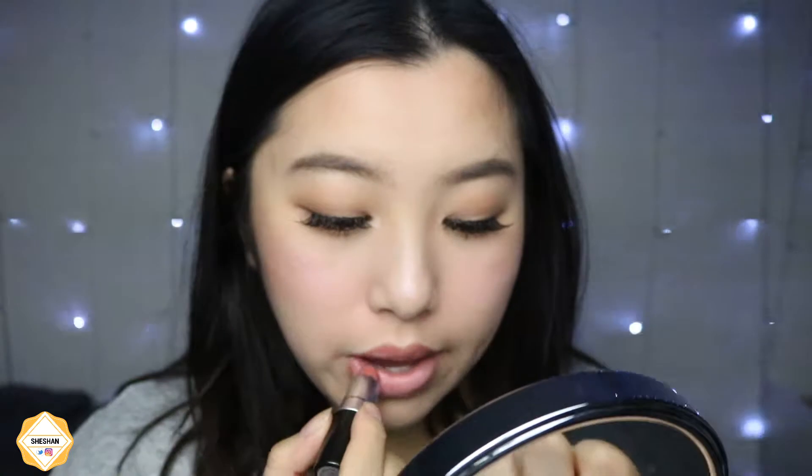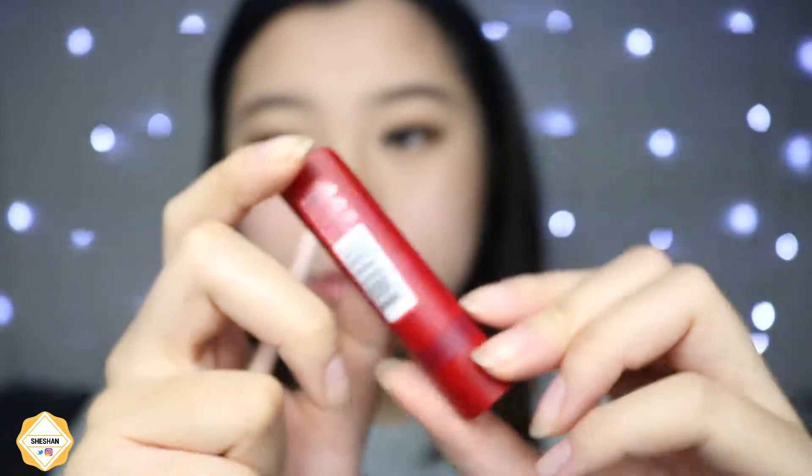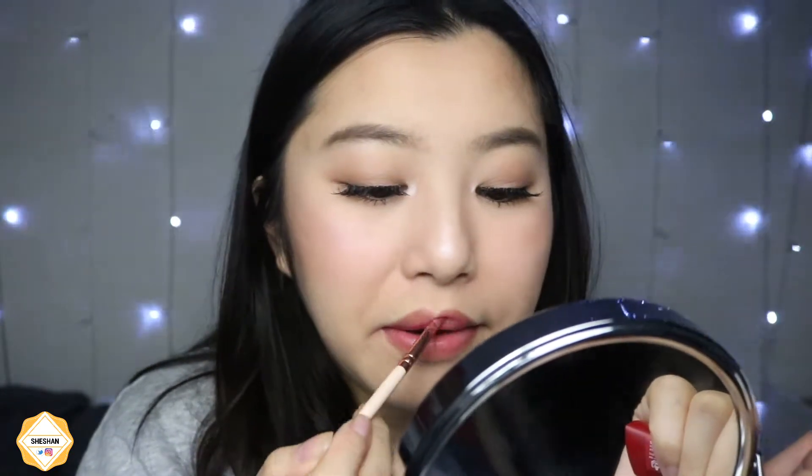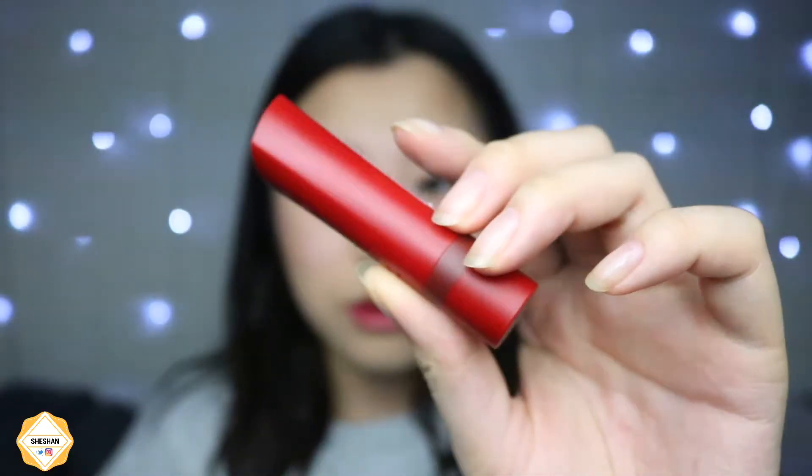Then I take my Velvet Teddy lipstick and apply it all over my lips as a base. Then I'm taking my Rimmel London Matte Me lipstick and applying it to the inner center of my lips and blending it out. It got a bit messy around the outer edges, so I just painted it on the middle and tried to blend it out to make the inner section more pigmented than the rest of the lip.